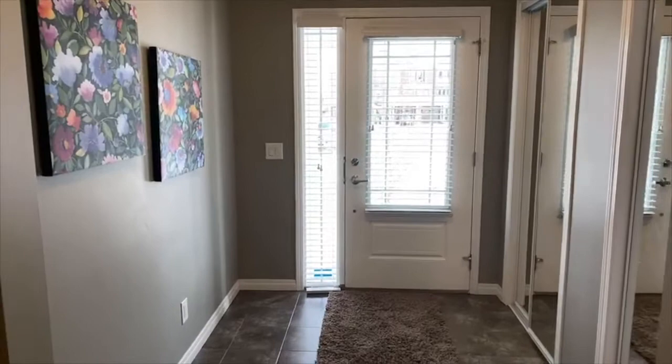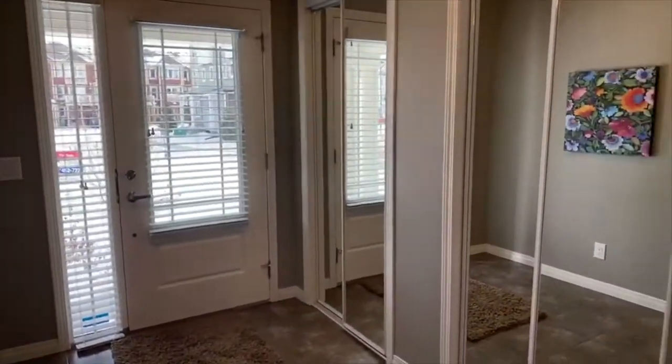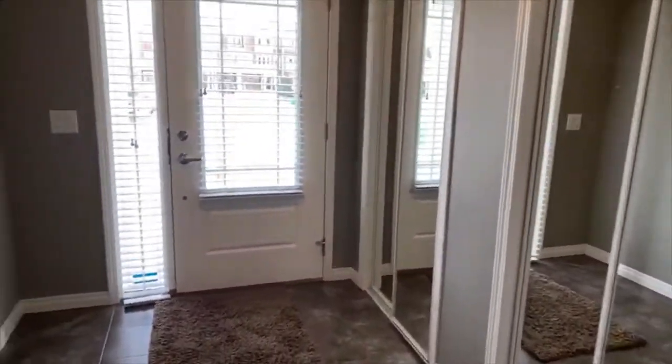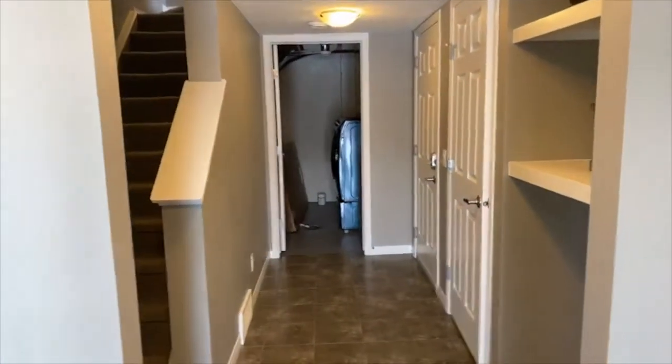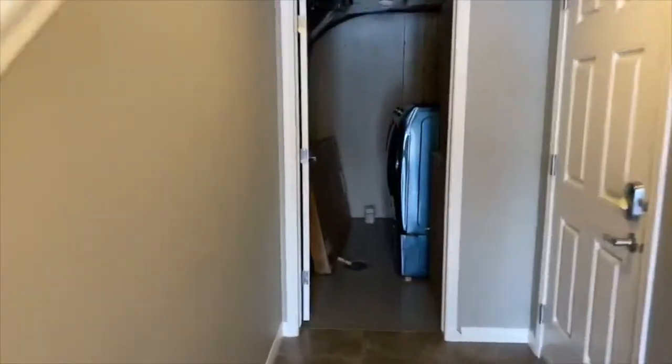As we head down to the main entrance level, you can see there's quite a spacious entrance area with lots of closet space available. Often in townhomes you're walking directly into your living room or kitchen, so it is really nice to have your own designated entrance area that's not tight. You also have your laundry and mechanical room at the back with lots of storage as well.